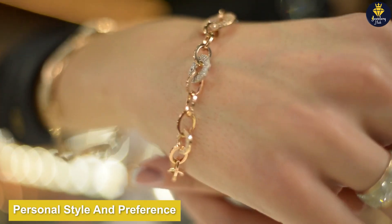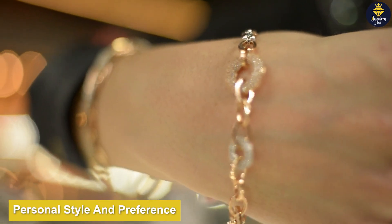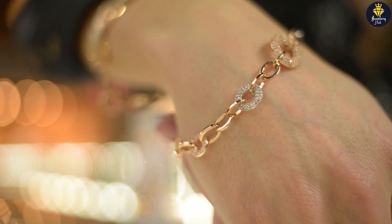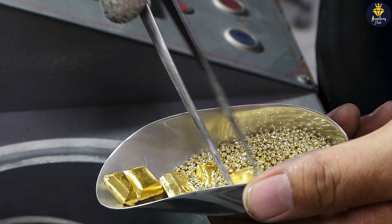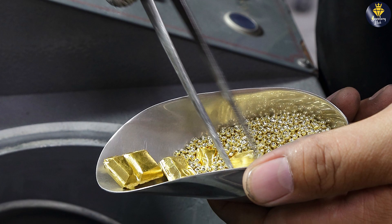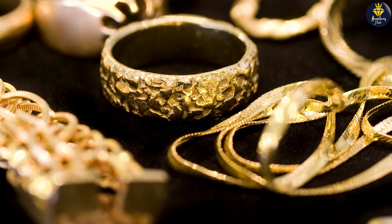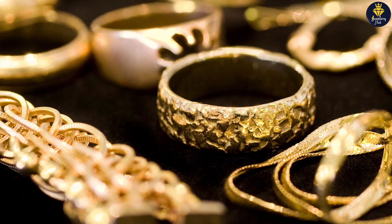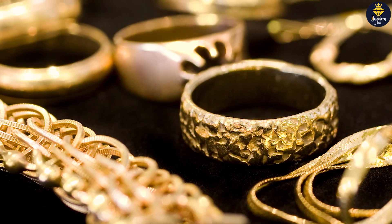Design and flexibility: gold's malleability and versatility make it a favorite among jewelry designers. It can be crafted into intricate and detailed designs, allowing for the creation of unique and personalized pieces. Gold jewelry can feature various textures, finishes, and embellishments, providing endless options to express your individuality and creativity.